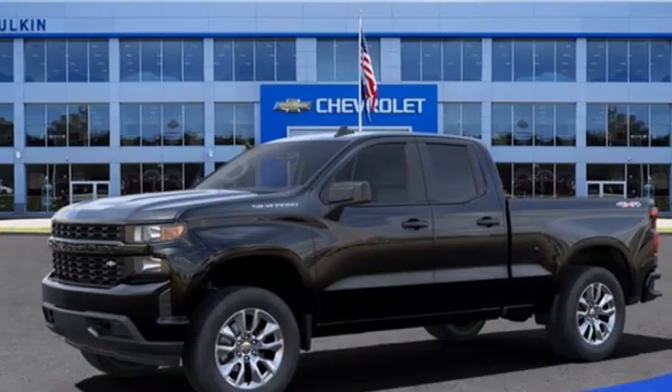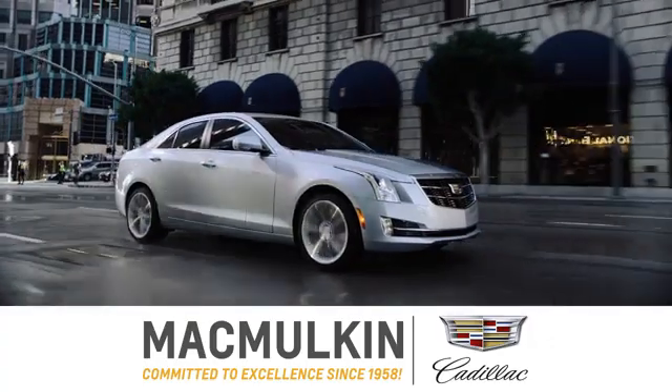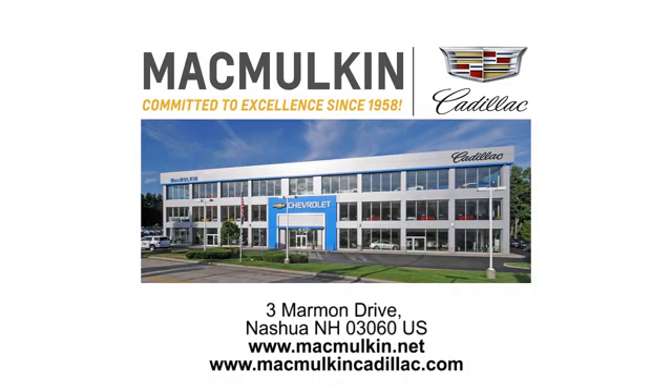Chevy, 100 years of icons. Stop in for a test drive and make it yours today. Call, click, or stop into McMulkin Cadillac today. We've been committed to excellence since 1958.